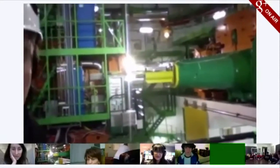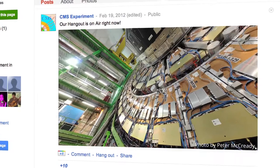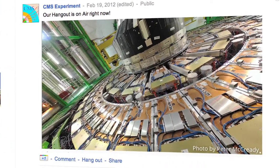So the beam comes in from where the green is toward the yellow and then into the detector. The detector is about 60 to 70 feet long and about 50 feet tall.